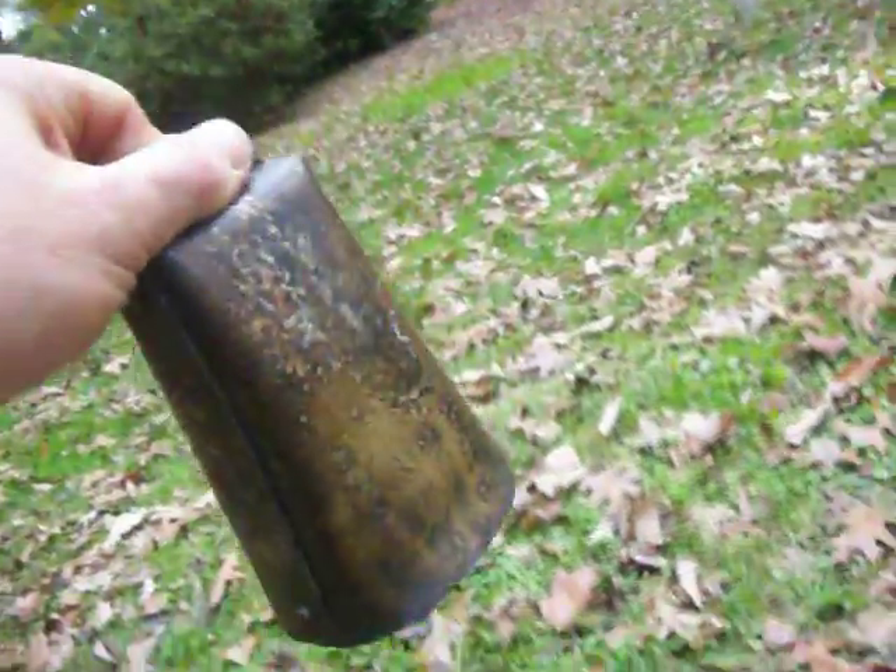The clanger is nice and large with a very strong ring. The large one is seven inches tall, four and a half inches wide, and about two inches deep.